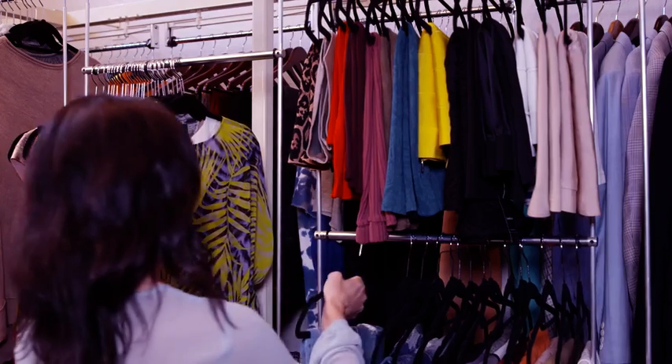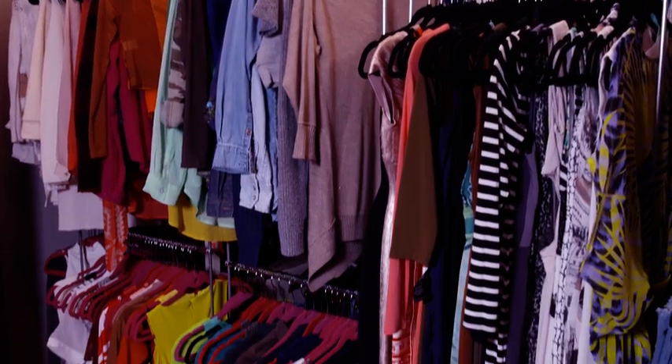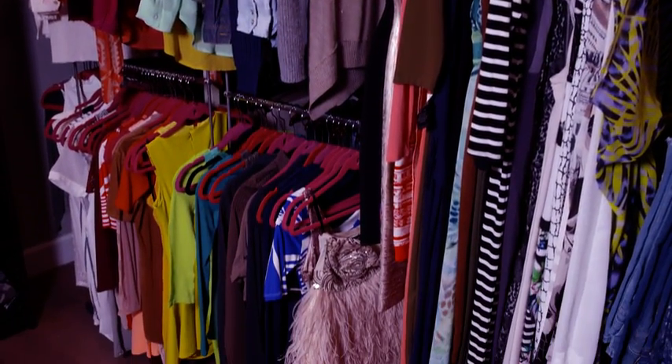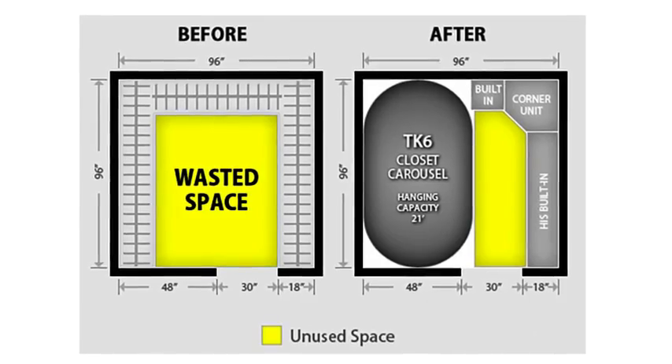Also, no more disappearing clothes. One of the best features of the closet carousel is the space-saving aspect. With two rows of garments instead of one, I get twice as much hanging capacity, doubling my storage.